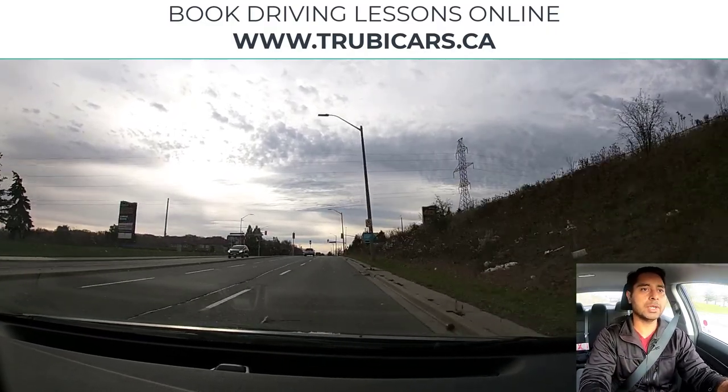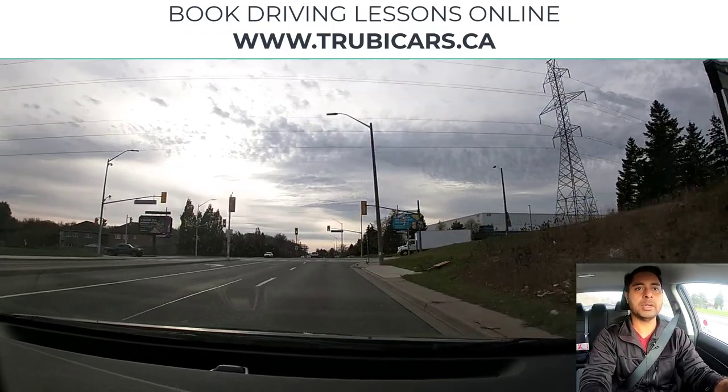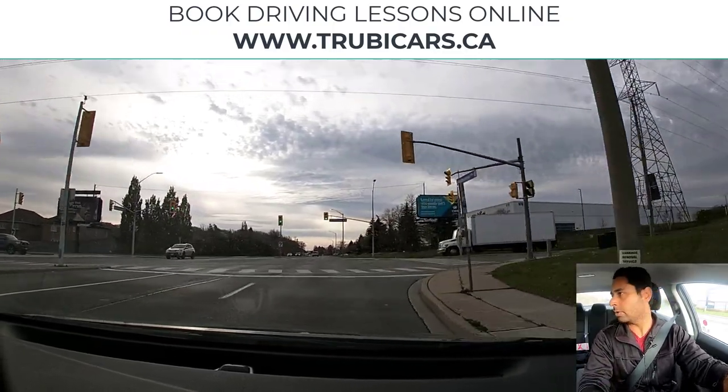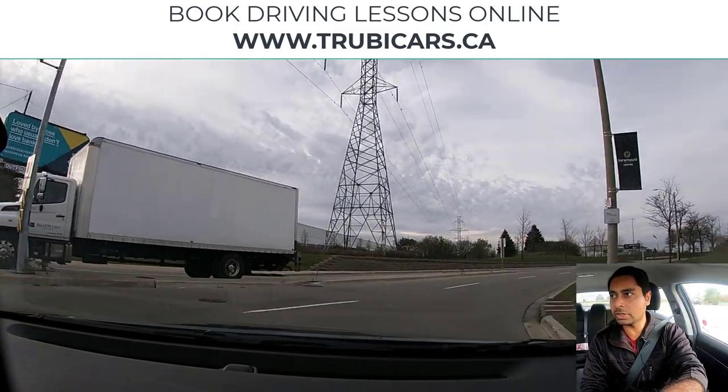Let's do another right hand turn at this intersection. I have my right blinker on, light is green, no pedestrian. I did a shoulder check. That means we are good to complete our turn.